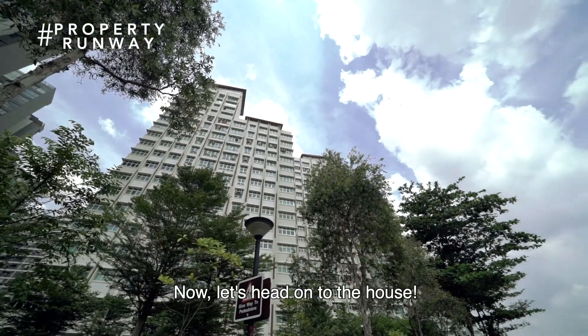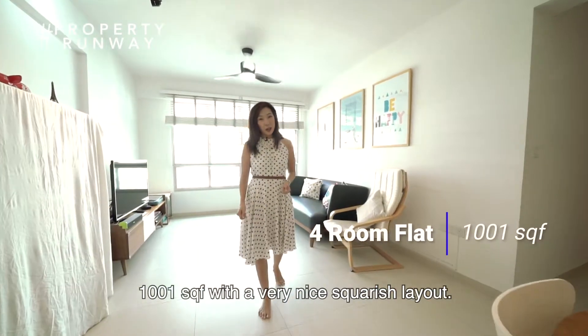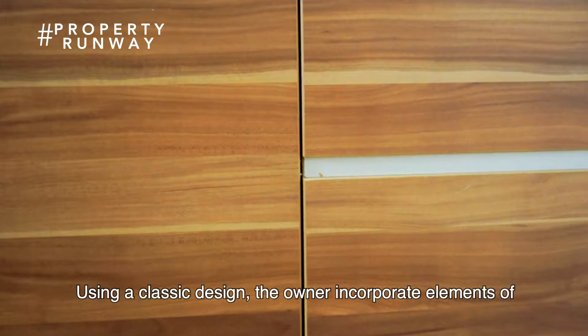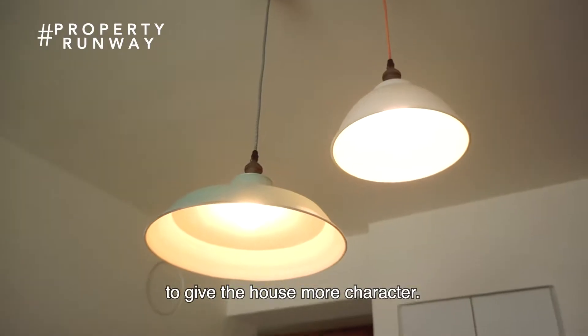Now let's head on to the house. This four-room flat is a corner unit on a high floor — 1,001 square feet with a very nice squarish layout. Using a classic design, the owner incorporates elements of wood and light touches of industrial to give the house more character.